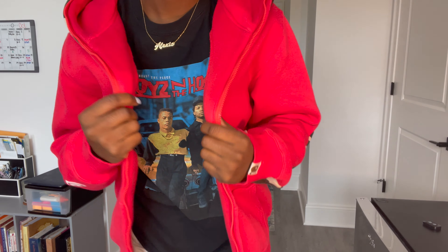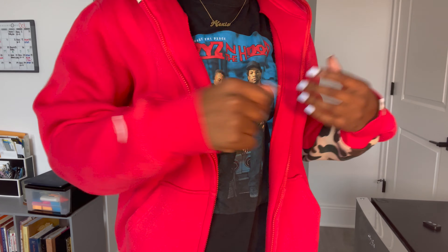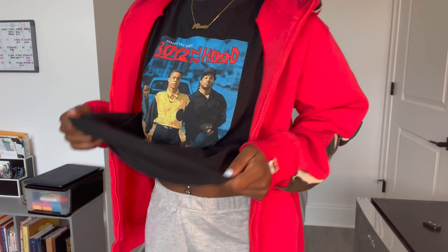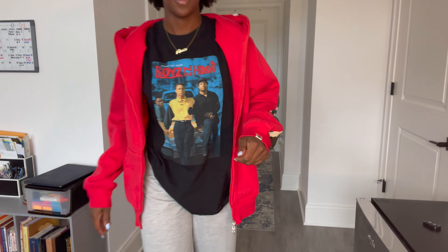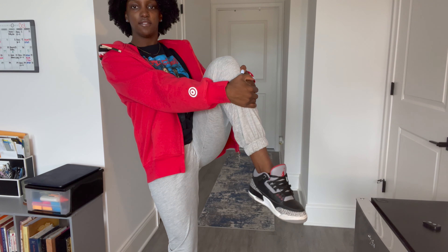The sweater is from VAPE — it's my boyfriend's but I stole it. Then the t-shirt, 'Boys in the Hood' — I'm sure you've seen this before, it's a pretty popular t-shirt, from Pretty Little Thing. Sweatpants also from Pretty Little Thing — these are very thin actually and kind of see-through, so just be cautious of that. And then my Threes, I got from Flight Club.